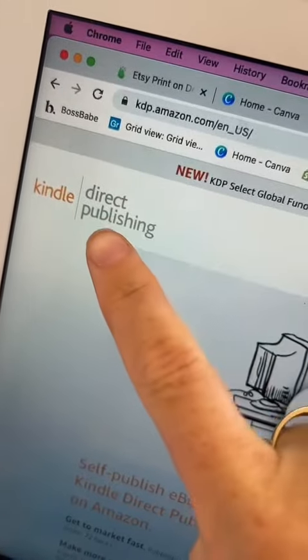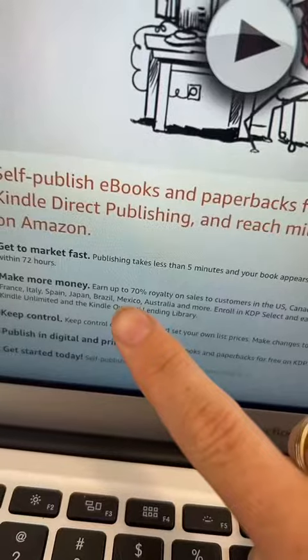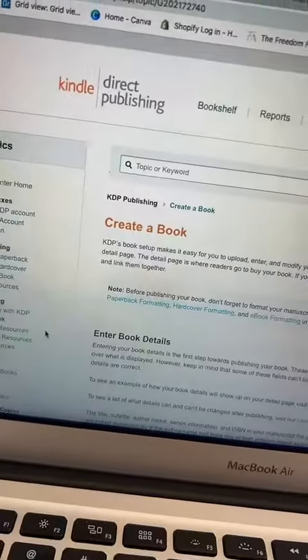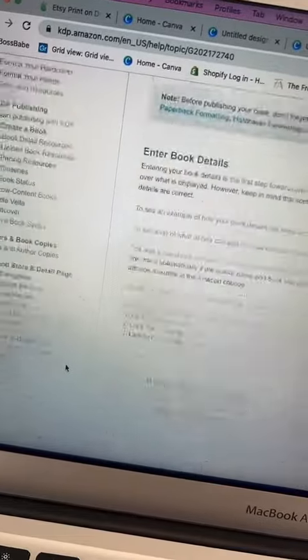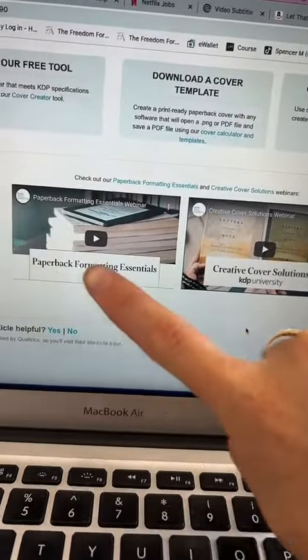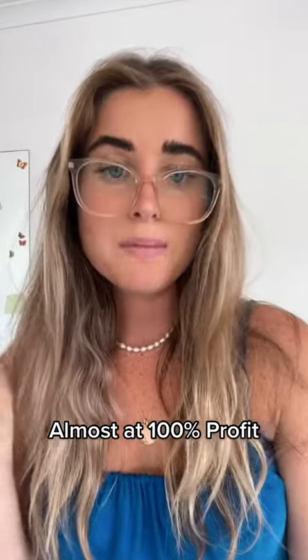Come over to Amazon KDP. Amazon will publish your book for free and up to 70% royalties. The way it works is you create your book and Amazon will upload and print it for you. They've even got a step-by-step tutorial to follow. Amazon will print and ship your product to your customers. All you have to do is sit back and collect the difference. The crazy part is this is almost at 100% profit.